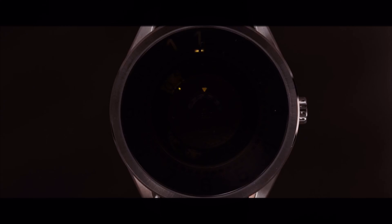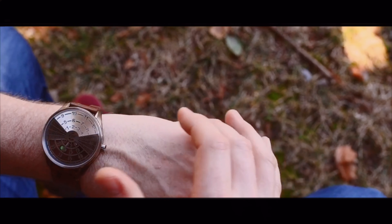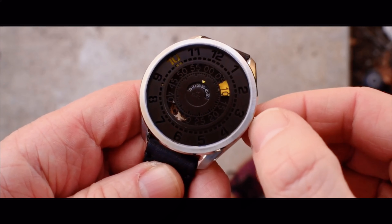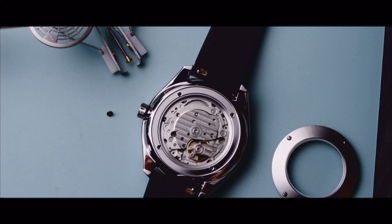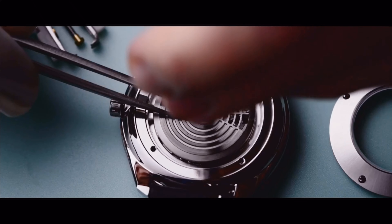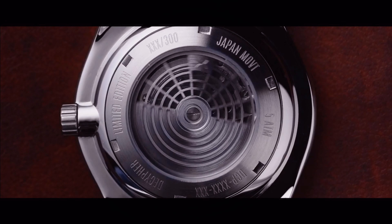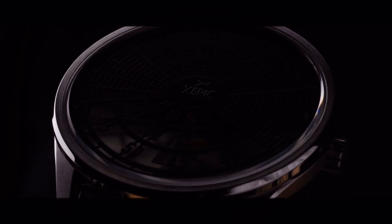We're using tritium tubes on the Cypher automatic — a first for any Xeric watch. Even the best watch lume fades overnight, but the tritium tubes emit a glow that remains constant in dark conditions, and the tritium will last for decades. Both the Cypher and the DeCypher run on an automatic movement that stores power as the rotor spins while you wear it. Made in Japan, these Miyota movements are known for their precision and reliability.